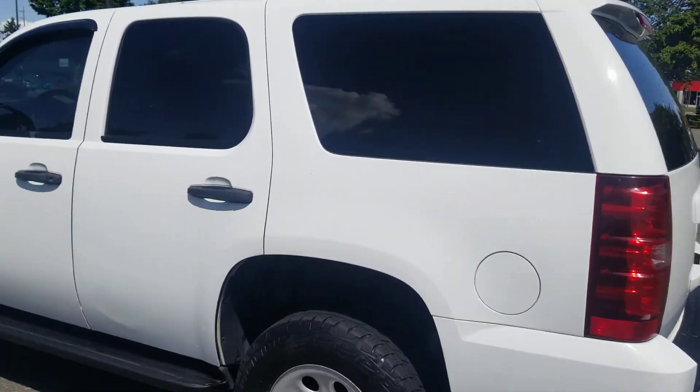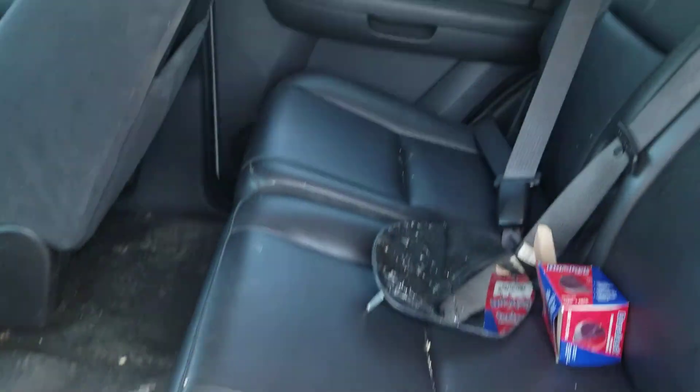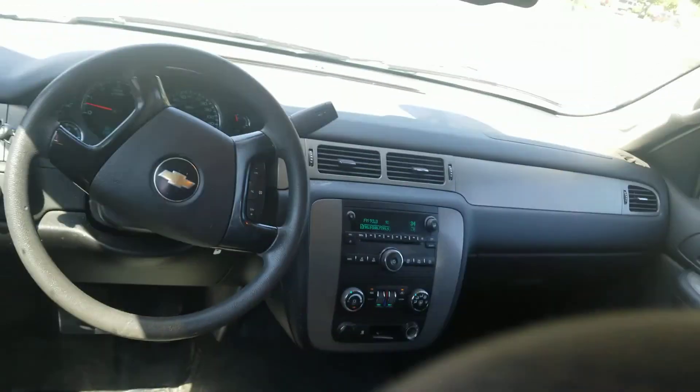2008 Chevy Tahoe 4x4, 150,000 miles. It'll go up daily — just checked it out. It was missing a gas cap. Did some Sea Foam in there. It's got rear leather seats, the front is cloth. Runs and drives good.